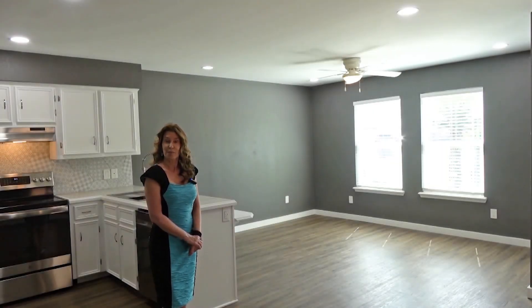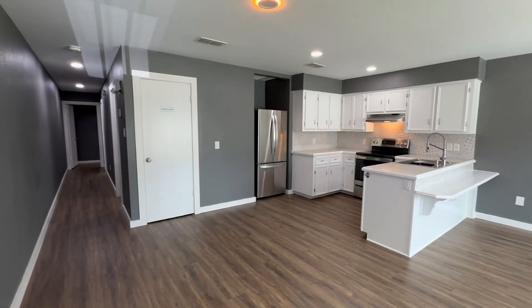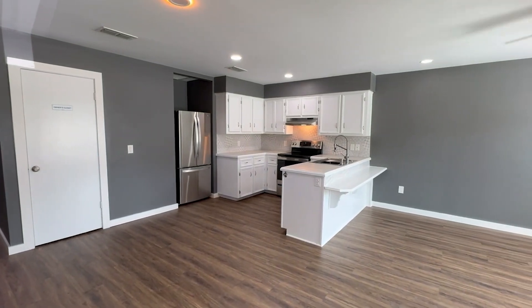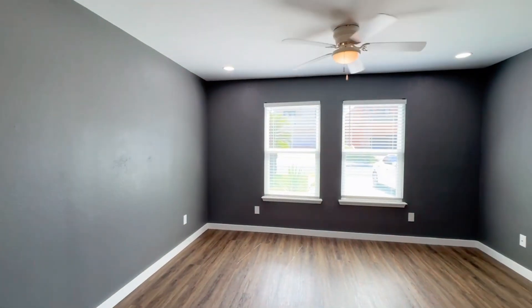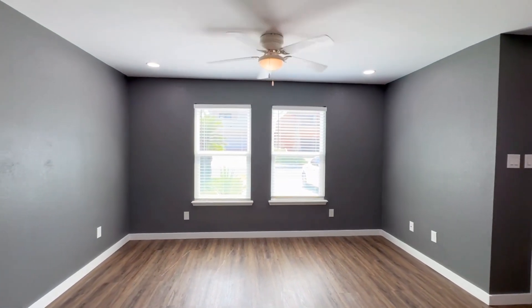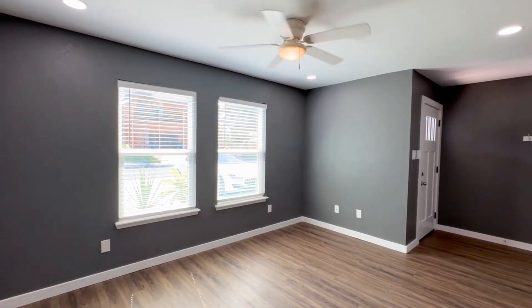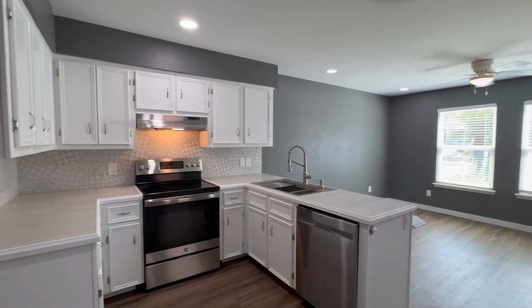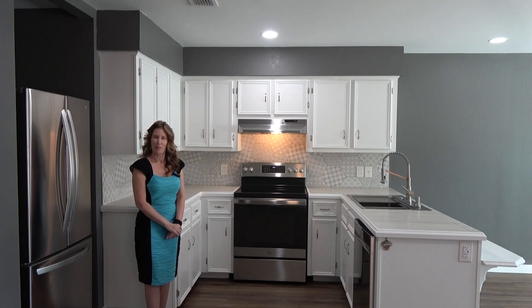The open concept living, dining, and kitchen area is a great place to relax with family and friends after a day at the beach. The kitchen has brand new stainless steel appliances and plenty of cabinet and counter space.